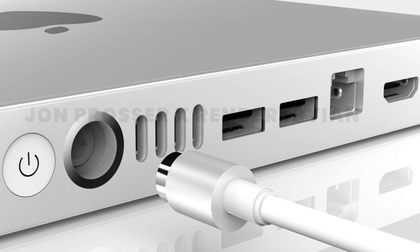In that rendered design, we can see four Thunderbolt 4 ports along with two USB-A ports, an Ethernet port, and an HDMI port. We will also see a new magnetic port for power delivery — similar to what the 24-inch iMac uses — which will make it much easier to connect the power adapter.